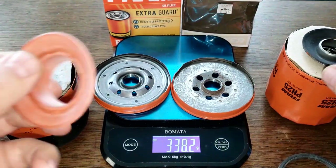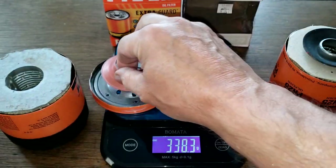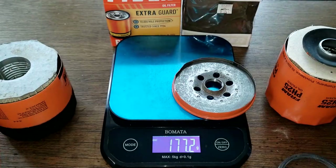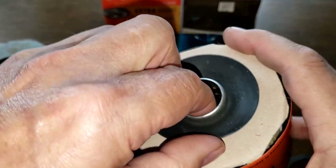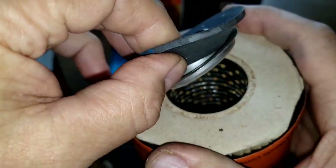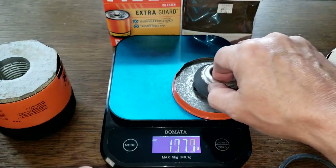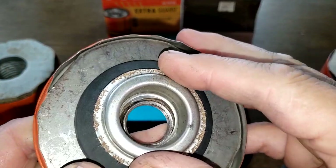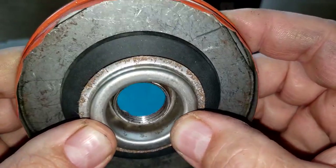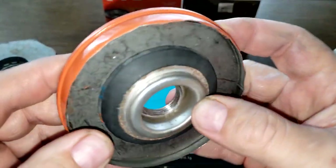Looking at the anti-drain back valves: the new Fram has a silicone anti-drain back valve that fits over nicely. The old one is a bit different — it has a little metal spacer ring. That spacer fits right in there, and it actually looks pretty good — it would do a good job.